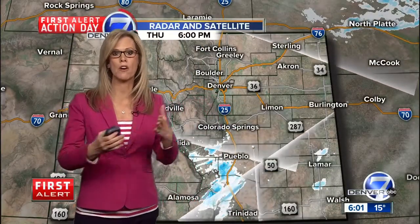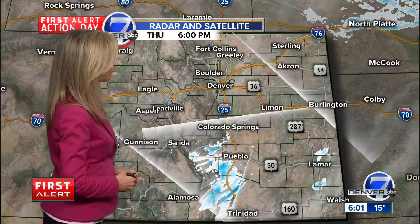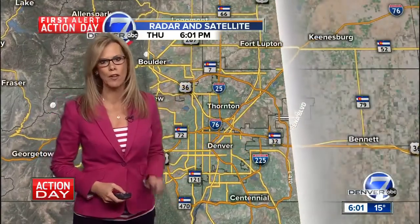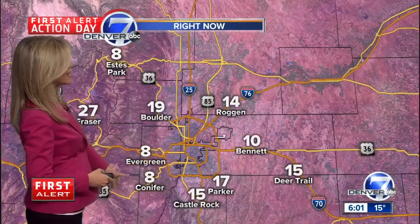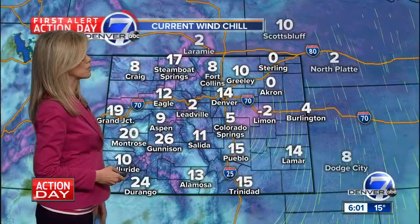Thank you, Jackie. And yes, we are still under a First Alert Action Day because of the snow this morning, and now the re-freeze that's happening as temperatures dive well below the freezing mark. We still have some snow down toward Pueblo. For the most part, the snow has stopped here around Denver, but it is arctically cold out there. We have mostly cloudy skies and we'll see some clearing as we head through the rest of the night. 10 degrees in Bennett right now, 17 for Parker, and 8 for Evergreen and Conifer. Temperatures still in the single digits and teens across the plains, mostly teens and 20s for the mountains.